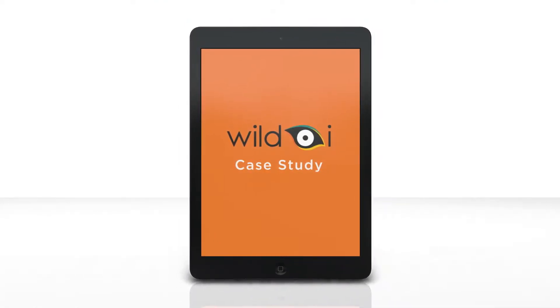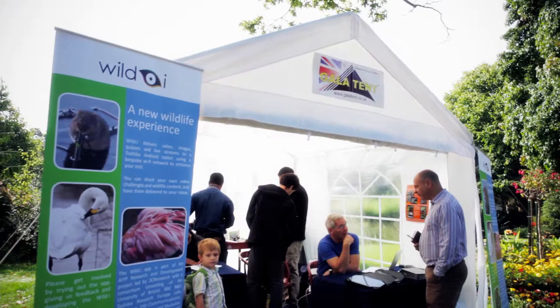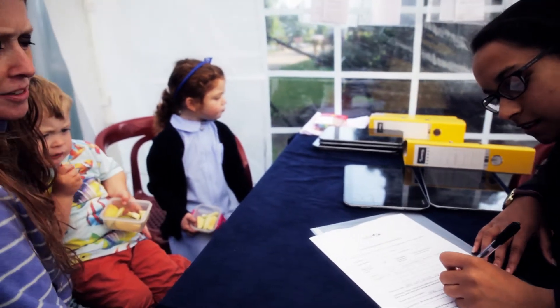WildEye is a collaborative project to create a new type of experience for visitors to wildlife parks and zoos. It's the result of three years of research and development to bring together a range of technologies, displayed on an app that's been designed and developed by Moobaloo. WildEye is an engaging, location-aware, rich media app that's going to help with education and visitor interaction.